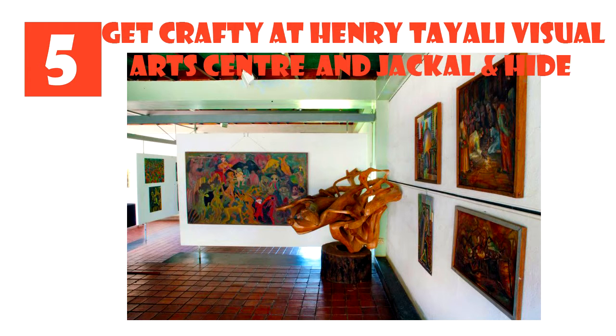Leave it to her to discover a source of locally tanned cowhides. In a country with no leather goods manufacturing, Gilly started Jackal & Hyde, working with a new team of tailors to design and craft a range of high-quality leather handbags and accessories imbued with an African flair.